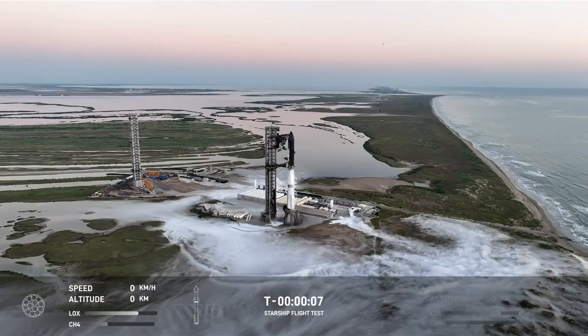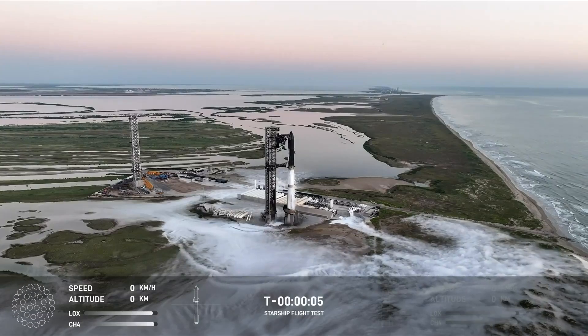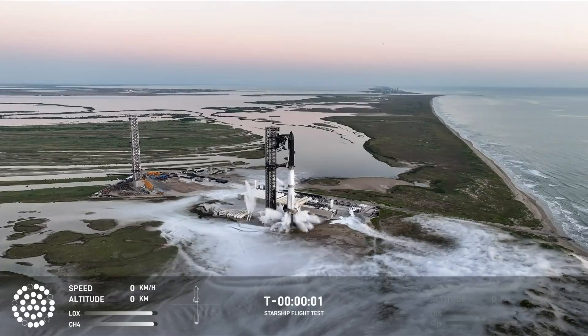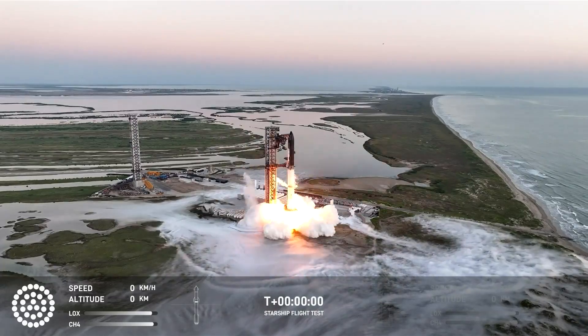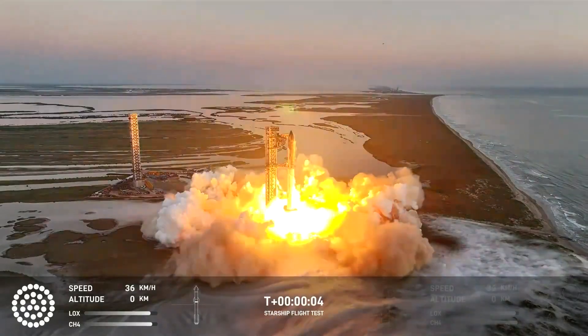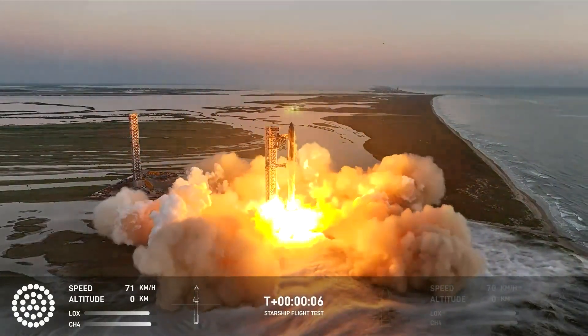Ten... Nine... Eight... T-minus five, four, three, two, one. We have liftoff.